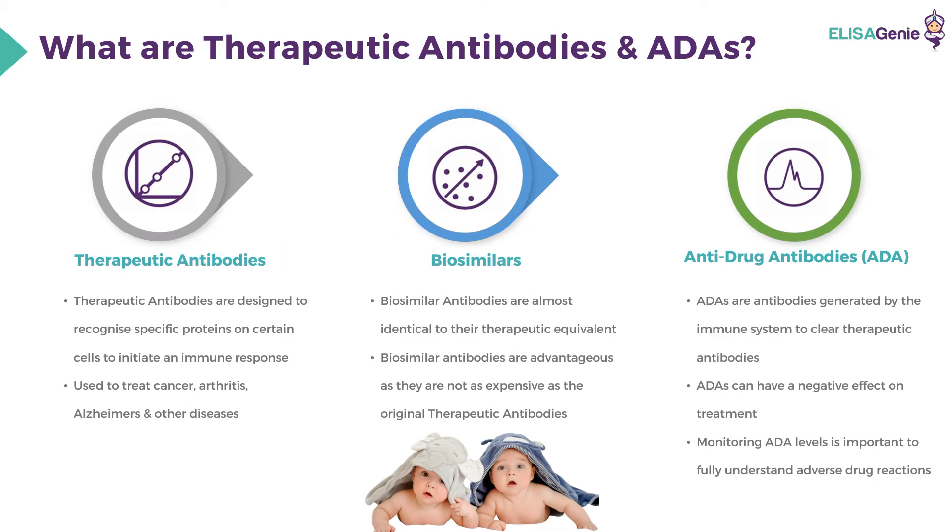What are therapeutic antibodies and anti-drug antibodies? Therapeutic antibodies are designed to recognise specific proteins on certain cells to initiate an immune response. These are used to treat cancer, arthritis, Alzheimer's, and other diseases. Biosimilar antibodies are almost identical to their therapeutic equivalents and are advantageous as they are not as expensive as original therapeutic antibodies.